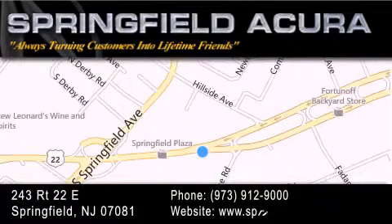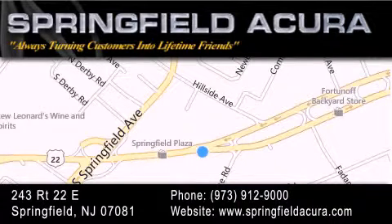As we turn customers into lifetime friends, our goal is to continue to strive in exceeding your expectations to ensure that you'll return for future visits. We'll be right back.